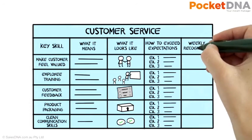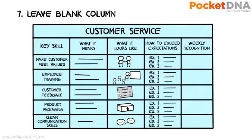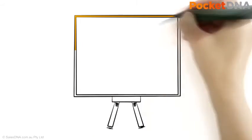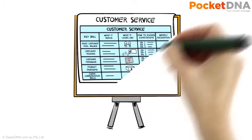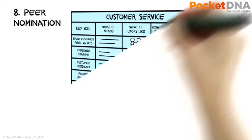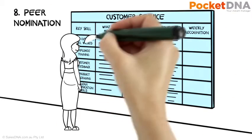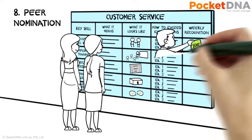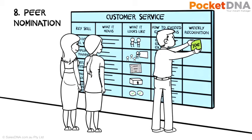Call the fifth column 'weekly recognition' and leave it blank for now. If you can, use all the information from your team to create a mock-up on a flip chart first, and then send this to a printer to be professionally finished. Hang the poster on a wall where it's visible to everyone. Encourage the team to nominate any colleague for outstanding service against any skill simply by placing a sticky note in the recognition column.